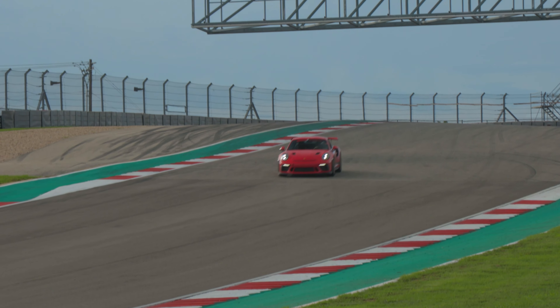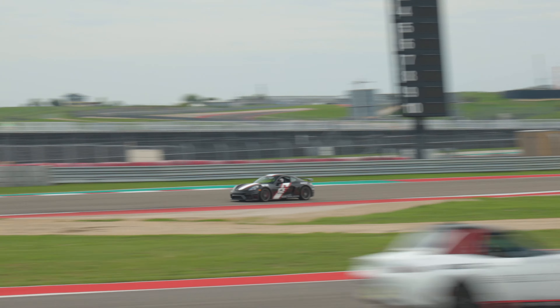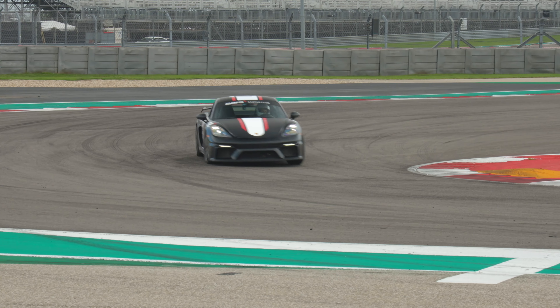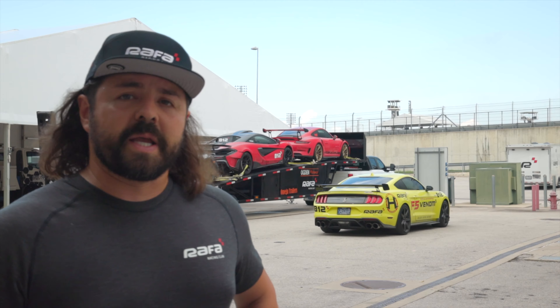All right, that concludes our event here with Edge Addicts at CODA. It was a great weekend — all the cars were great, everybody did awesome. Hopefully you guys got to enjoy seeing Paige's progress, her commentary, and how she's advancing. She got solo qualified and did a 2:34 or 2:35, which is an incredible time in the GT4. I did a 2:23, and the team just kept the cars on the track and we're going home safe — that's first and foremost the most important thing. Thank you for watching, hit the subscribe button and notifications, and please leave comments below.